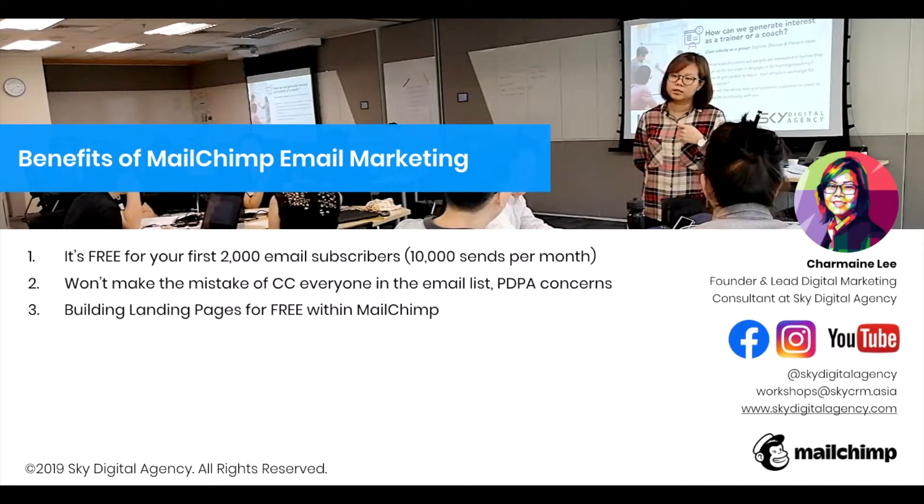The second benefit is that you will not make the mistake of CC-ing everyone in the email list. There are PDPA concerns for this. I have seen many businesses during festive holidays — when they send their Chinese New Year greetings out — make the mistake of CC-ing everyone in the email list. People get upset and then receive a lot of spam mails. Use platforms like Mailchimp to help solve this issue.